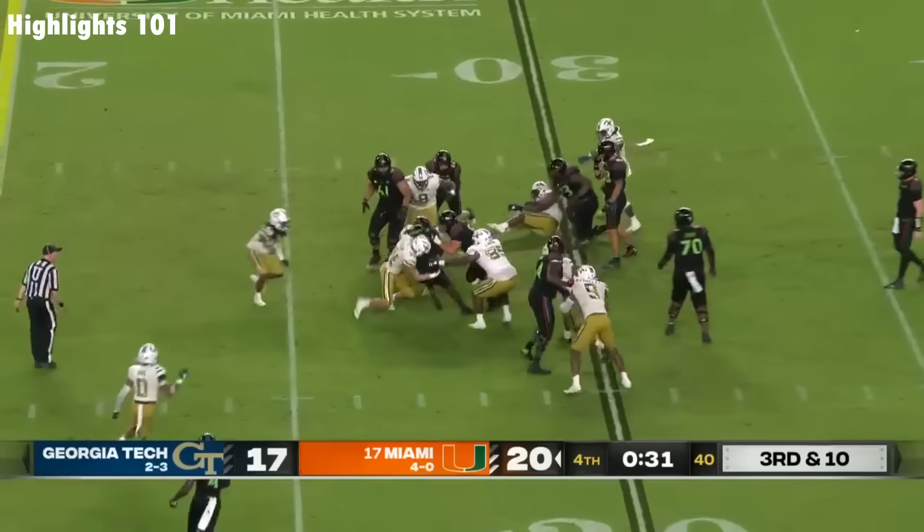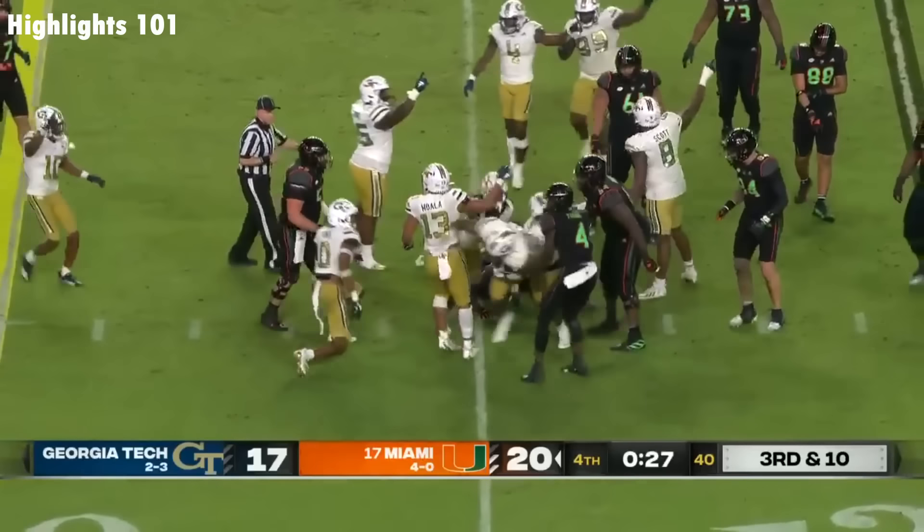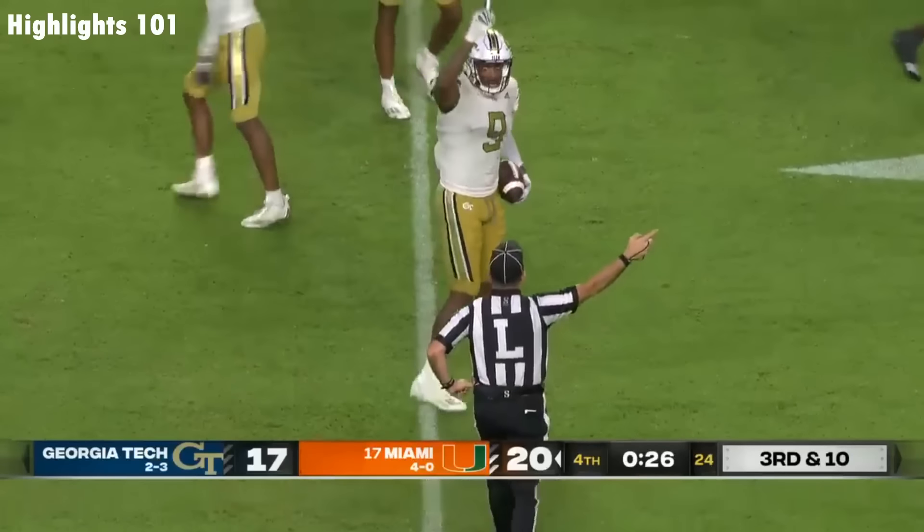Here's Cheney, just straight ahead, tackled, and the ball popped out. You've got to read the clock. Georgia Tech has it with 26 seconds left.